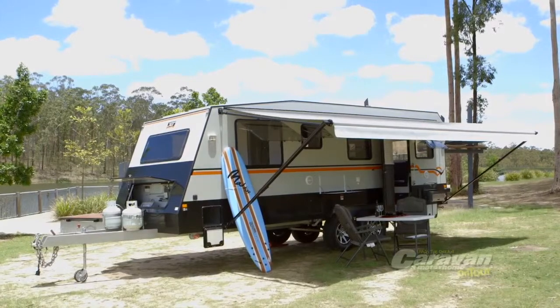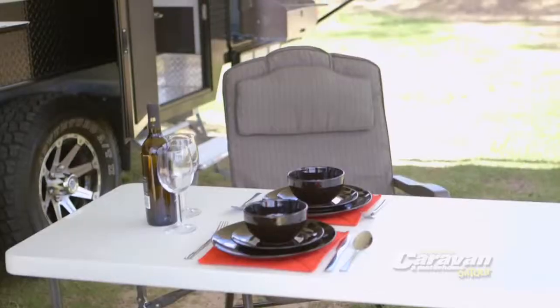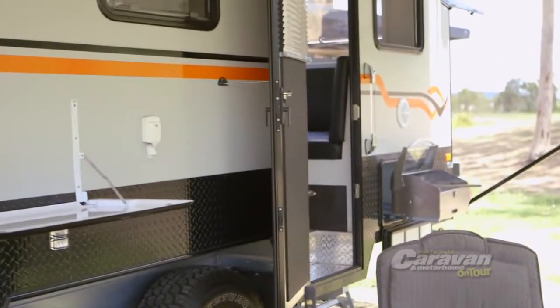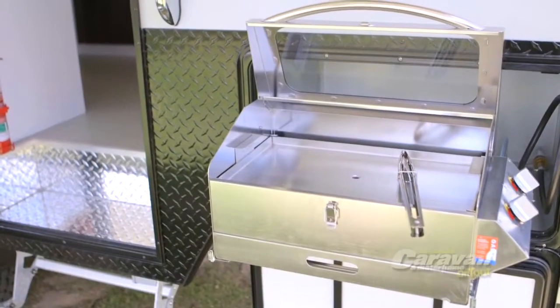Most caravans in Australia are built of a frame fashioned from timber or metal, most often aluminium or steel, and then finished on the outside with aluminium cladding or fibreglass sheeting.